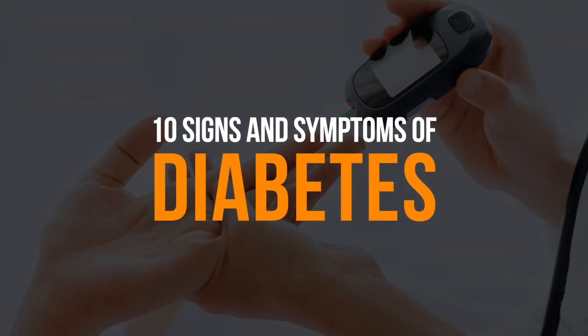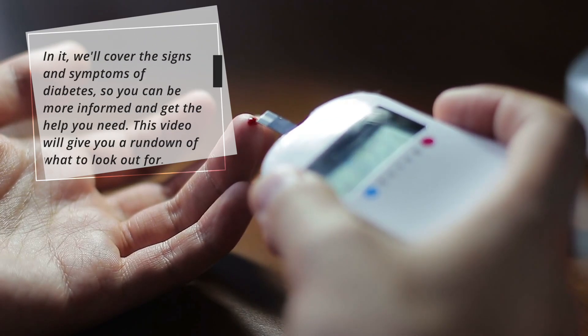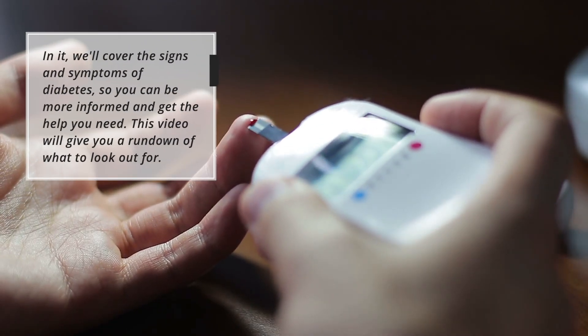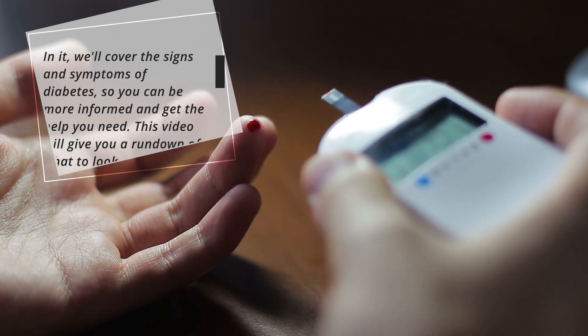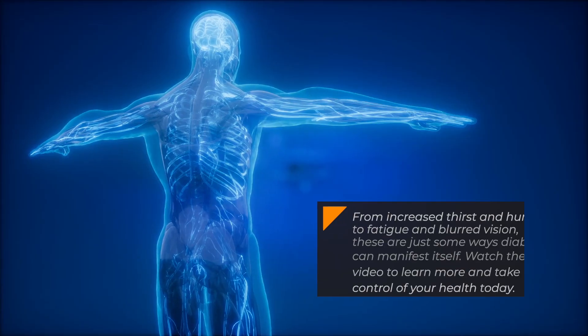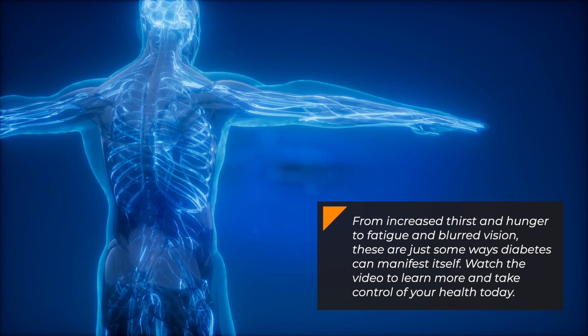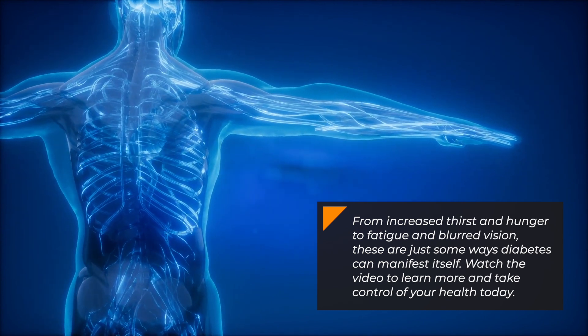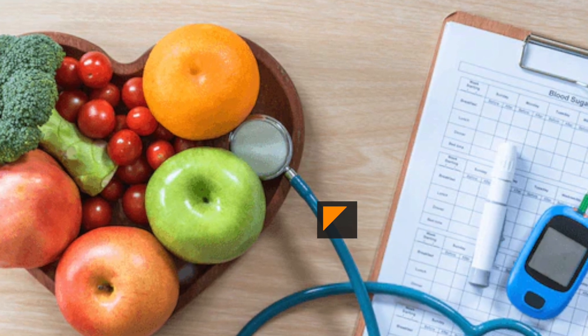If you're worried that you or a loved one may have diabetes, this video is for you. In it, we'll cover the signs and symptoms of diabetes, so you can be more informed and get the help you need. This video will give you a rundown of what to look out for. From increased thirst and hunger to fatigue and blurred vision, these are just some ways diabetes can manifest itself. Watch the video to learn more and take control of your health today.